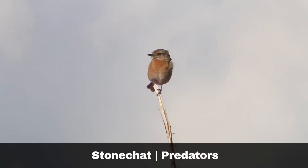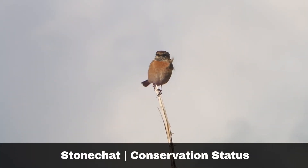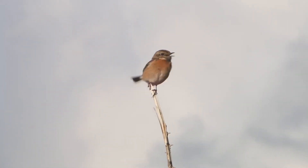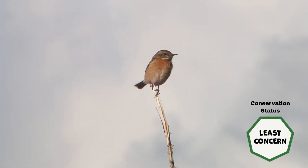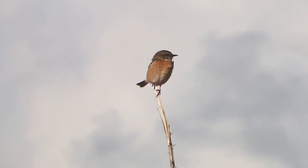Mammals are the main predators of Stonechats and include foxes, stoats and weasels. The Stonechat is registered as green listed in the UK due to its extensive range, and is registered as least concerned by the International Union for Conservation of Nature from a global perspective.